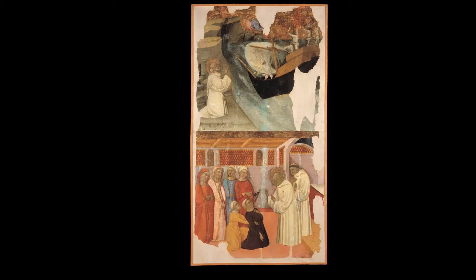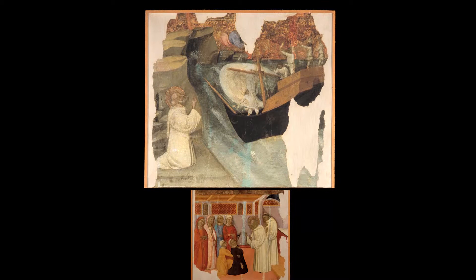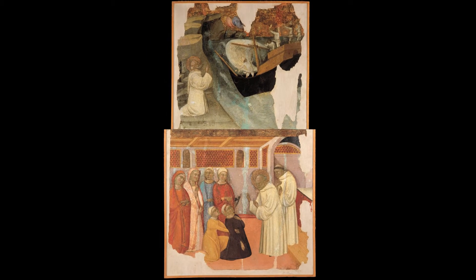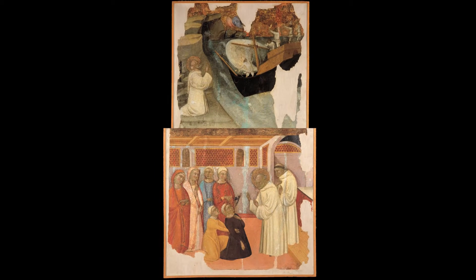These two panels each represent a miracle. In the upper one, a celestial figure with a damaged face saves a ship that is about to be driven onto the rocks, while a bearded saint in a white habit kneels in prayer on the coastline. In the lower panel, the saint in the white habit performs an exorcism on a woman and expels a small black demon from her.